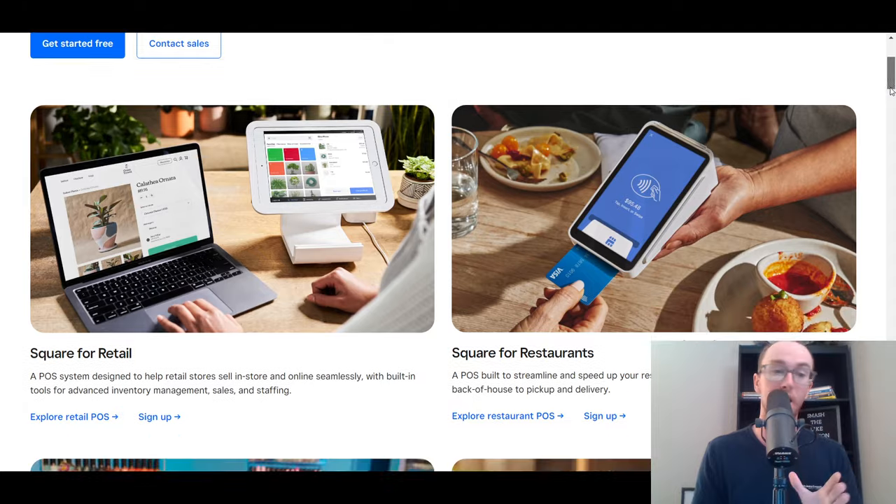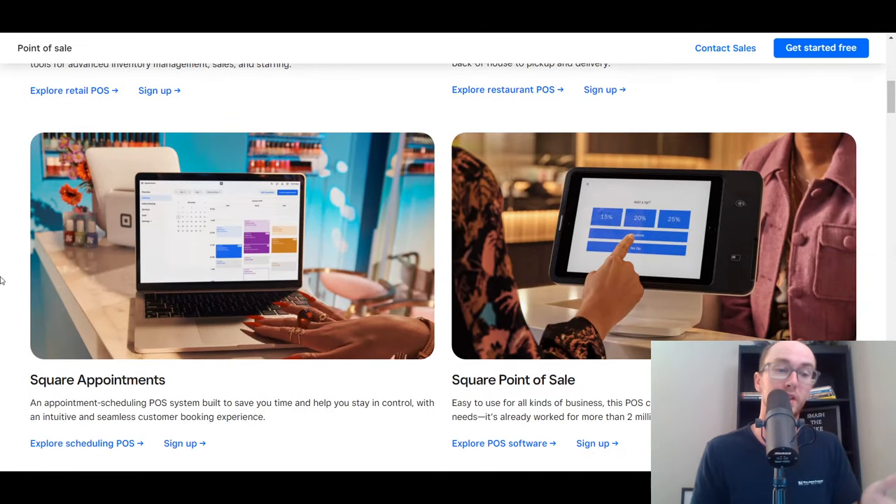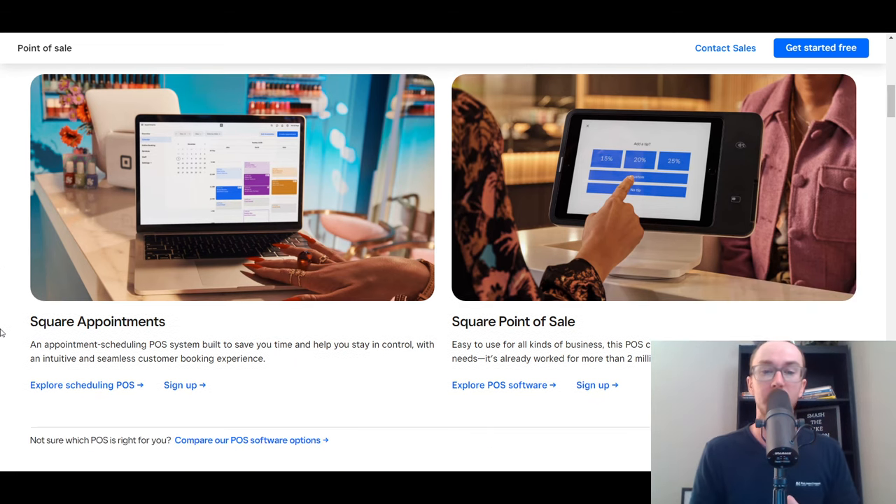If you're not a retailer or a restaurant, maybe you need it for appointments. You can also do appointment booking and appointment scheduling with their POS system, as well as their overall general POS system available for small businesses.